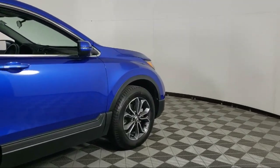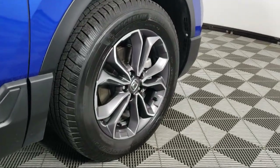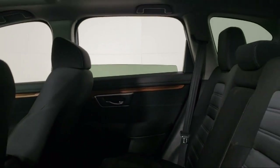Sirius XM satellite radio, outside temperature display, alloy wheels, and has less than 60,000 miles on the odometer.